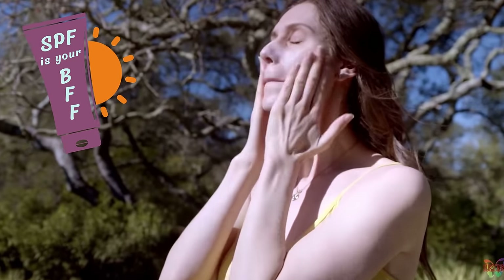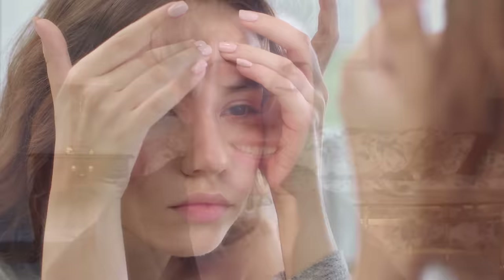SPF is your BFF unless you have acne and breakout-prone skin. It can be so painful to use sunscreens that literally sting your open blemishes, and sometimes the sunscreen formula itself feels like it's breaking you out more. I have very acne-prone skin that I have thankfully gotten under control, and I've tested multiple hundreds of sunscreens. Today I bring you the best sunscreens for those that are acne-prone.